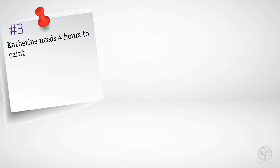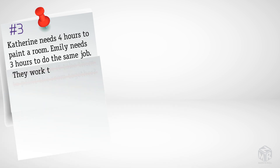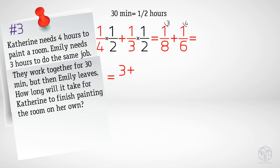Let's try a similar situation with Catherine and Emily. Catherine needs four hours to paint a room, Emily needs three hours for the same job. However, this time they work together for 30 minutes, then Emily leaves. How long will it take Catherine to finish painting the room on her own? 30 minutes is half an hour. First, we find how much Catherine and Emily painted together by multiplying their hourly rates by one-half. This gives us seven over twenty-four as how much painting they did together.